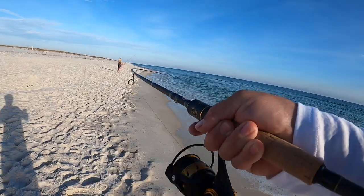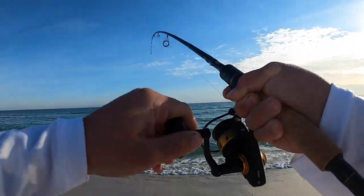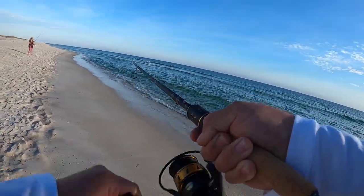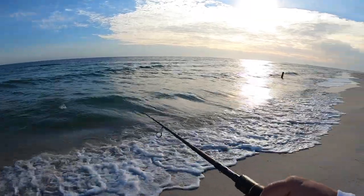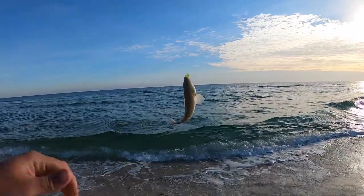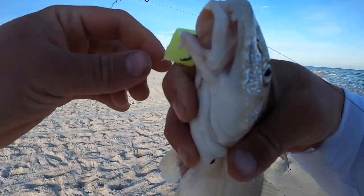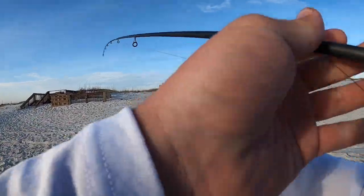There we go — oh hey, I've got something! I don't know what it is but it's pulling hard. I really hope I get this fish in. What is it, what is it? Hey, that's a stud whiting! A stud whiting on the fish gum! That's a good whiting right there.